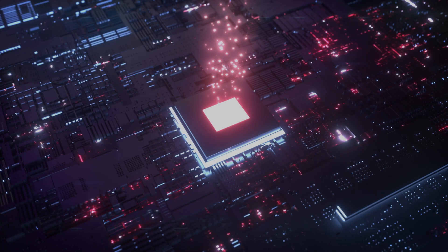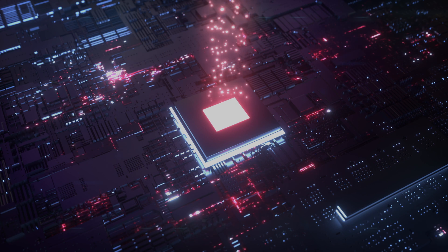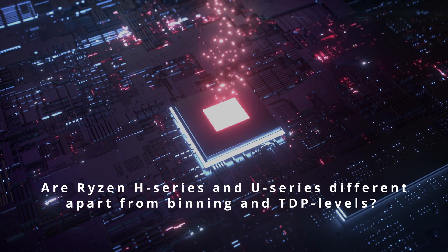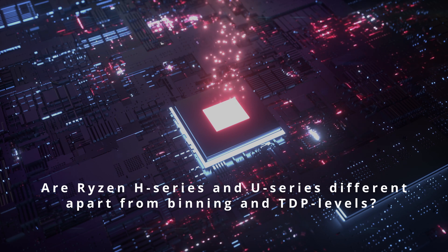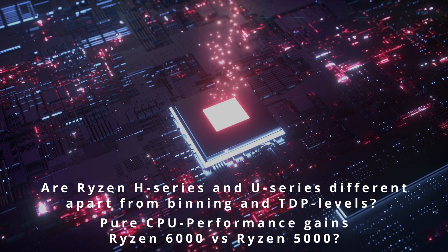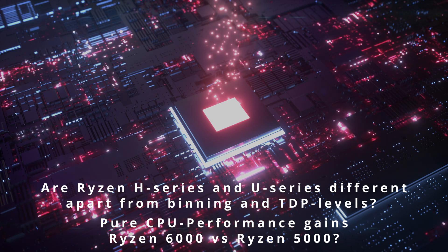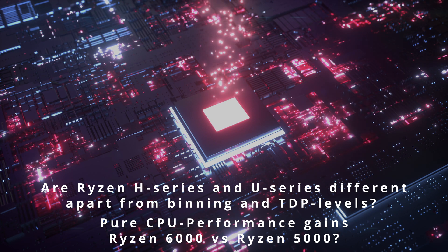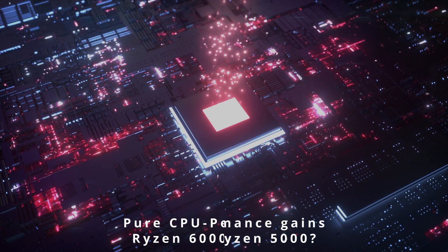Welcome back. The aim today is to answer two questions: are the H-series and U-series different in any way apart from binding and TDP levels, and what improvements can we see for the 6000 series against the 5000 series? This is a very limited test only looking at Cinebench R23 scores, so results may vary in other scenarios.